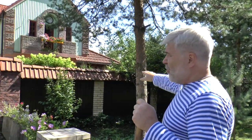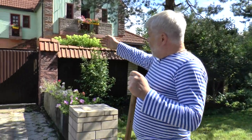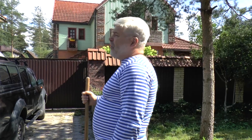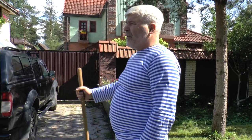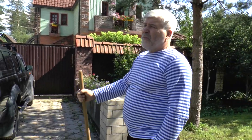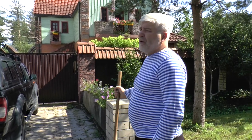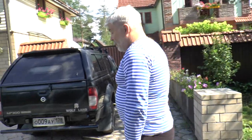Очень удобно. Ну, ворота, соответственно, конечно, откатывающиеся. Потому что в наших условиях распашные ворота не действуют — зимой их хрен откроешь. И только откатывающиеся ворота хорошо функционируют, хорошо чистятся и пригодны для нормальной эксплуатации круглый год.